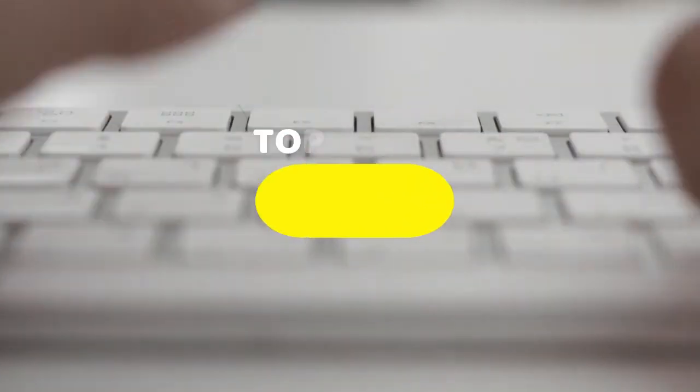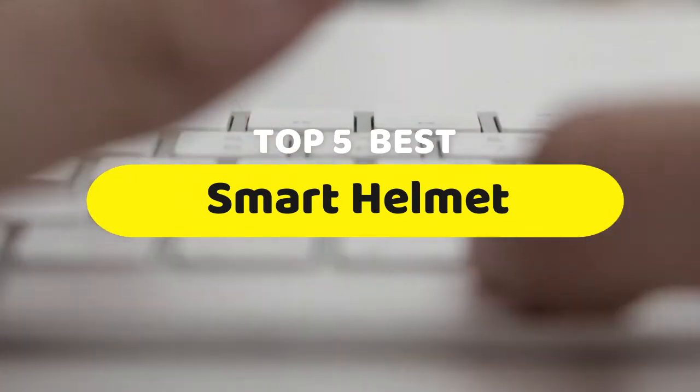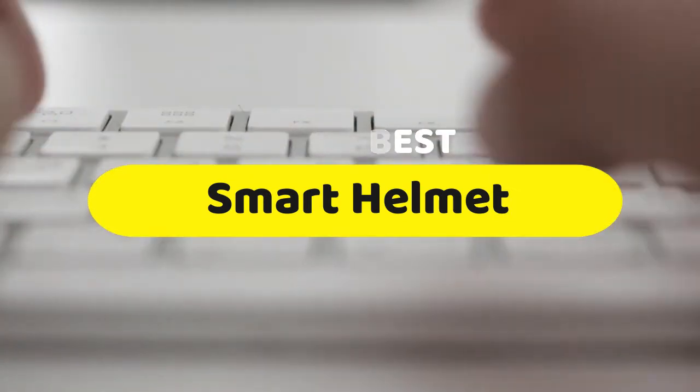Hello guys, today we are going to be checking out the five best smart helmets you can buy right now. I made this list based on my personal opinion and hours of research, and I have listed them based on performance, features, and price.